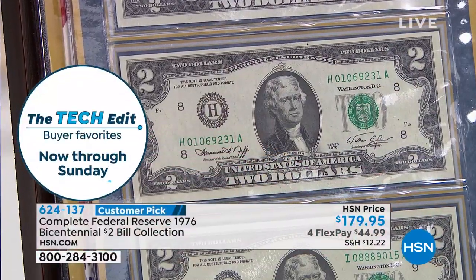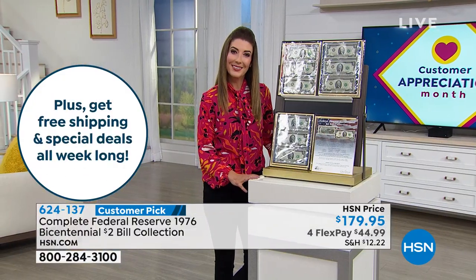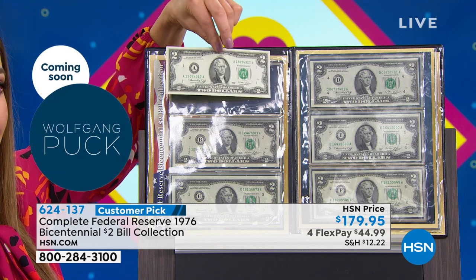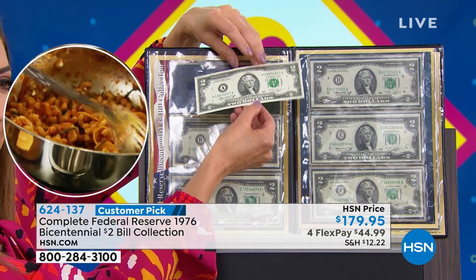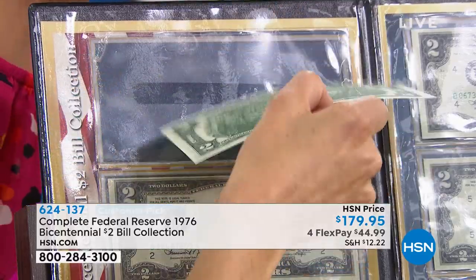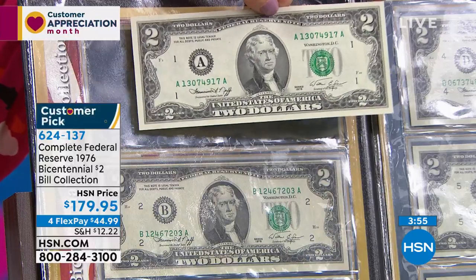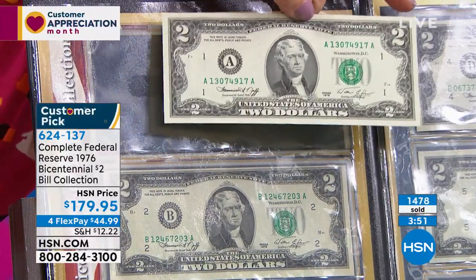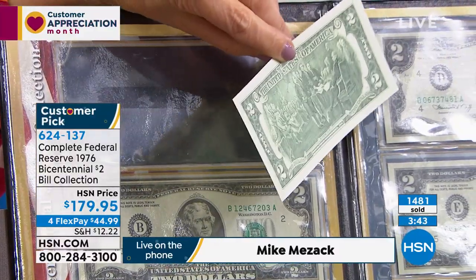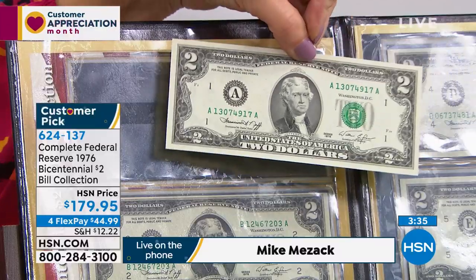We've put them in the folder so that you can see the note - you can see the front and the back. You'll feel it's very crisp. They kind of used some clay in those notes, and it's a really interesting feel. That's what adds so incredibly to the value. It's not just that it comes from every single one of the 12 Federal Reserve districts - it's the fact that they're original. These are 100% original, and it's all 12 notes.